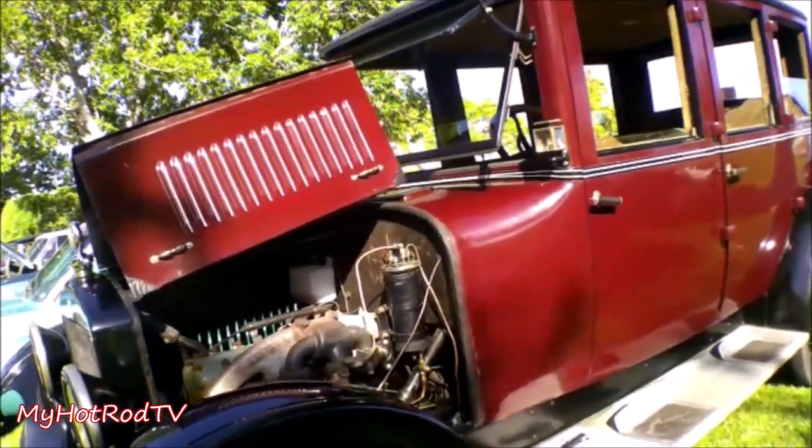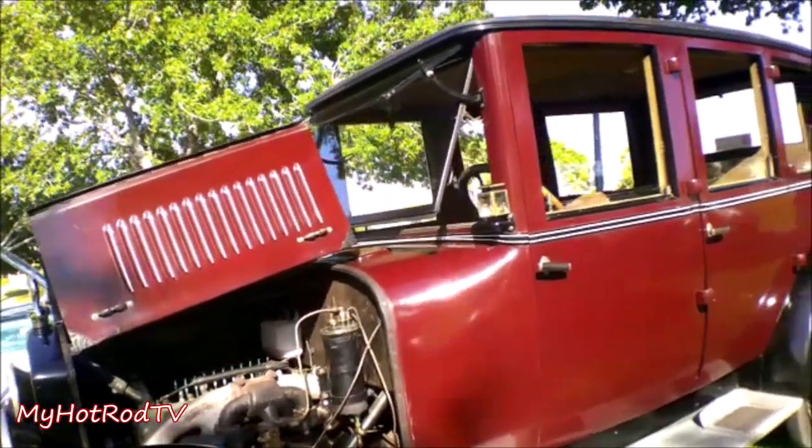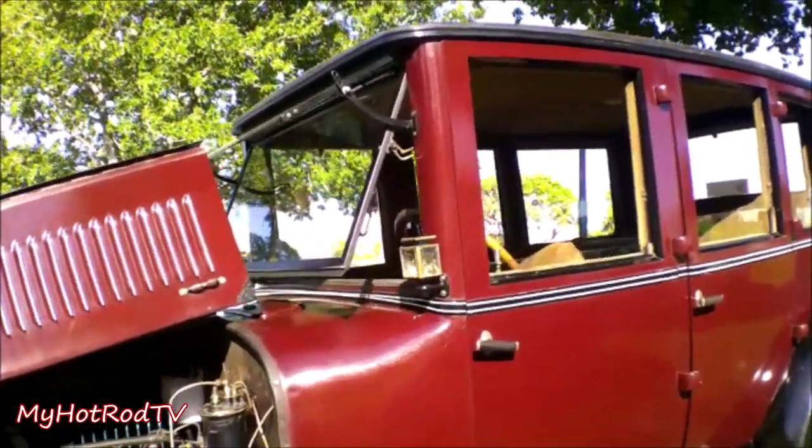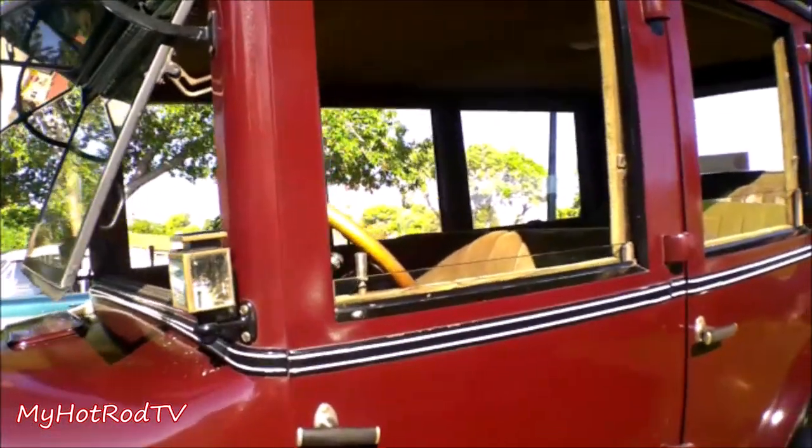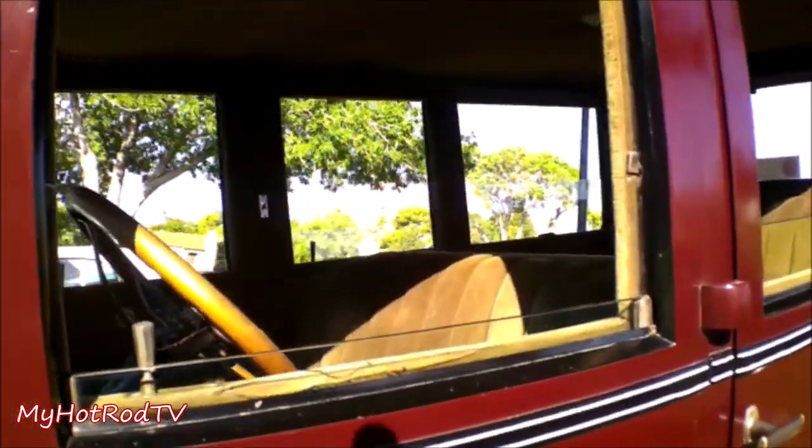I've owned it a little over a year and a half. It came out of Arizona — it was originally sold there in 1923. The Phoenix police department bought a bunch of these for their police department, and this was part of that order.